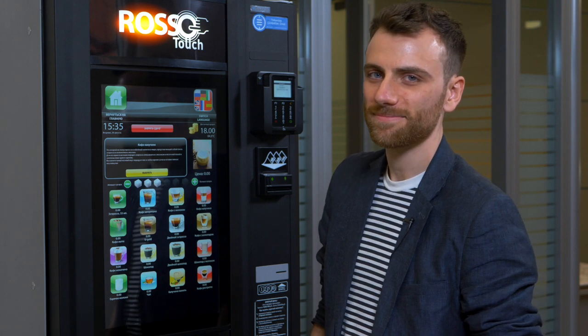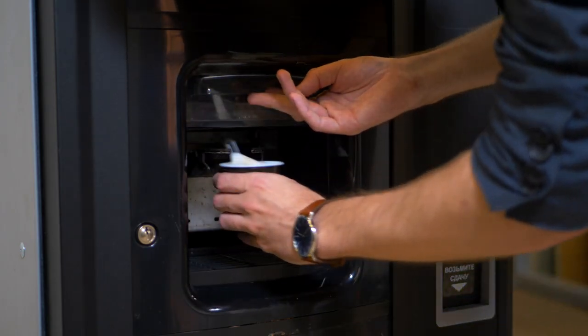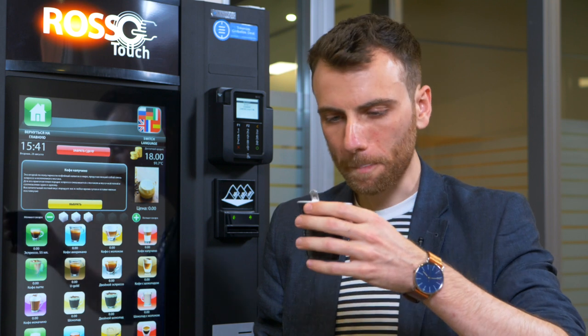It's a simple, easy way to buy coffee. Tastes like the future.